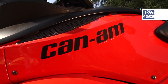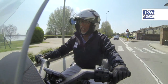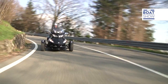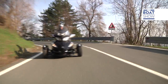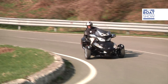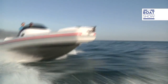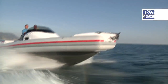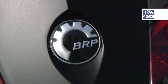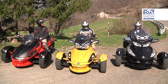I got here to Mantova via the Spyder RS, which is the most sportily aggressive and just fantastic to drive. Our voyage continues as we have an appointment with the sea. These are the three BRP Spiders.